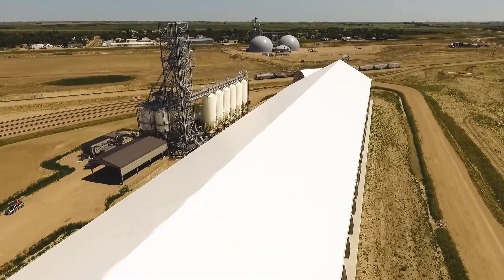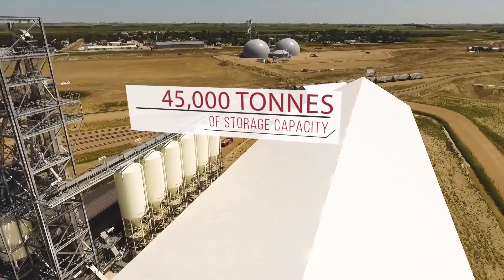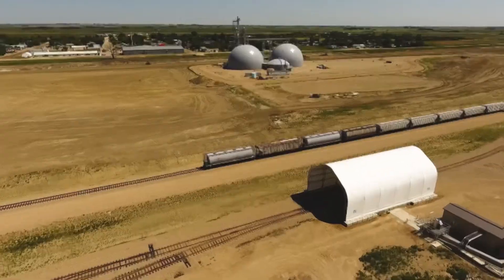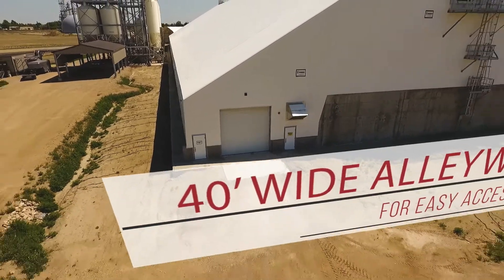This terminal in Hanley, Saskatchewan, can store up to 45,000 tons of fertilizer. It is able to load a Super B trailer of blended fertilizer in 10 minutes and dispense up to 400 tons of fertilizer in an hour.